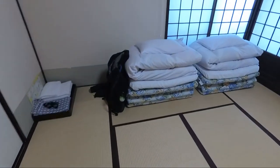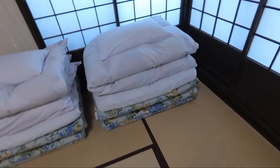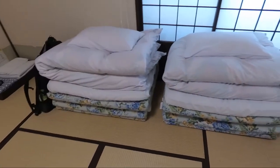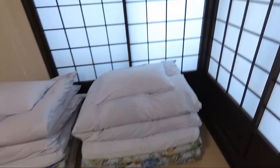So what happens is, when it's time for bed, we have to unfold these futons and make our own bed, trying to be a more authentic Japanese experience.